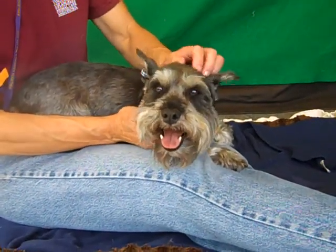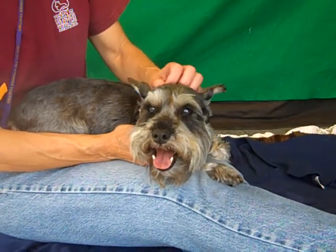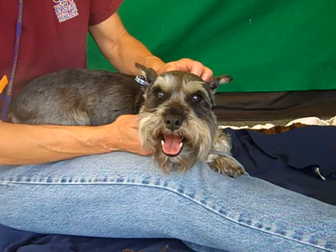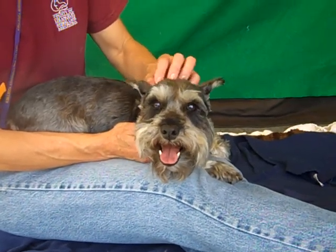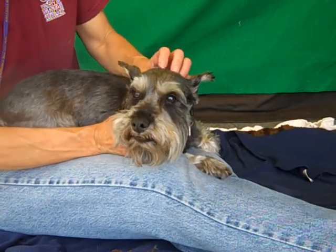This is an AO Plus dog here. This is Lolita, A4588635. Lolita is a two-year-old female, gray and black miniature schnauzer. They have her listed as mixed, but she could be pure miniature schnauzer.